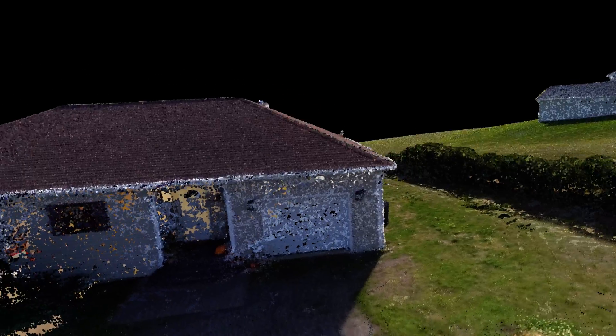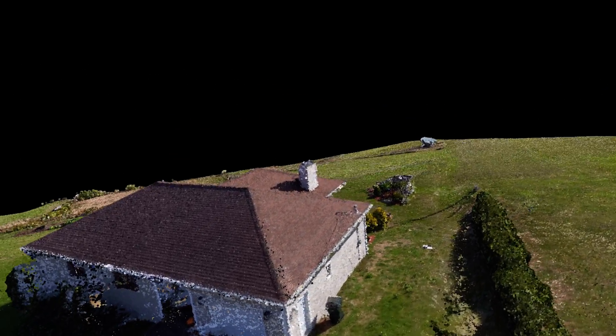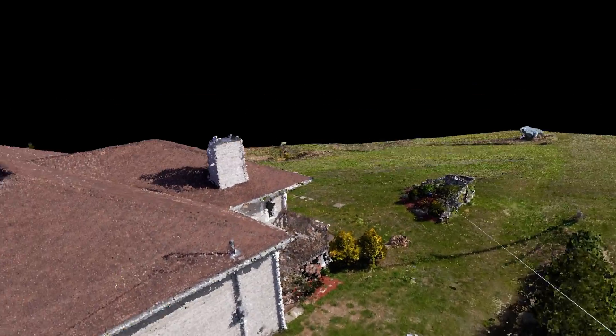That is a virtual tour of this home — both the facade captured from a drone, and using a different technology, the Matterport structure from light, captured inside.